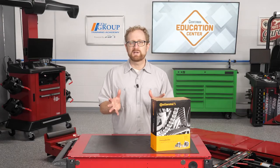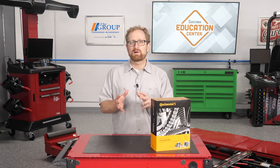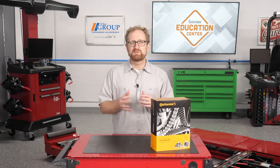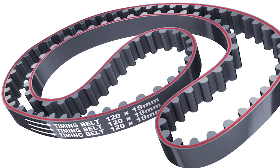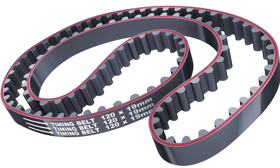Timing belts are lighter and quieter than timing chains. However, because they're made of a rubber compound, they are wear items that need to be replaced. Typically, timing belts need to be replaced at 60,000 to 90,000 or 100,000 miles. Newer style, high-grade rubber can resist heat and contaminants better and can last up to 100,000 to 120,000 miles.